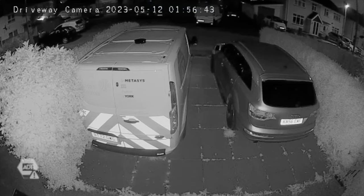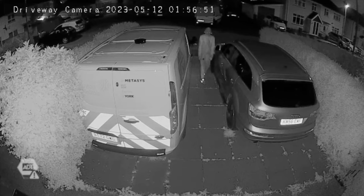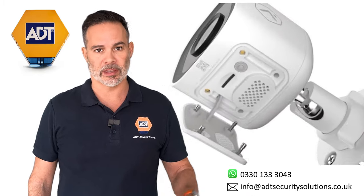Here you can see it working in a real situation where the camera deterred someone from breaking into a van. The cameras work over Wi-Fi so no cables are needed to run around the outside of your home. However, unlike other Wi-Fi cameras on the market, ADT smart cameras keep recording even if your Wi-Fi goes down because the footage is stored on the micro SD card within the camera.